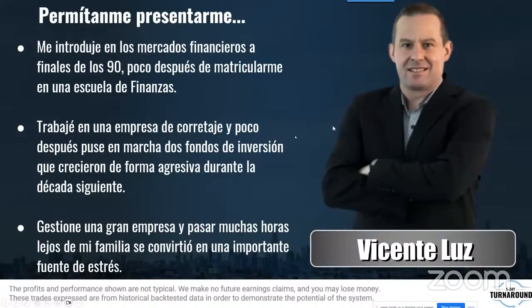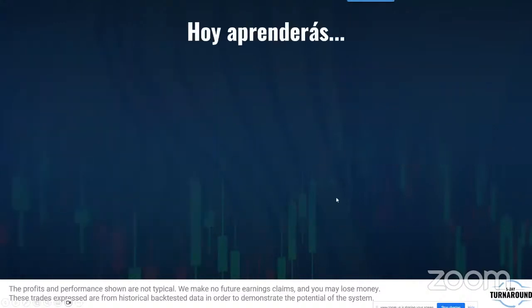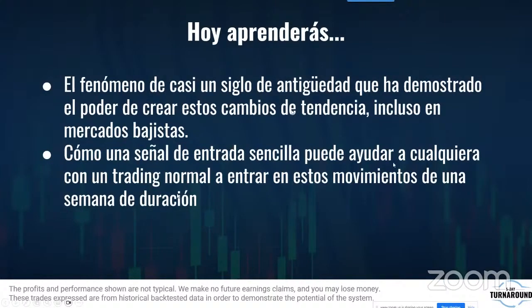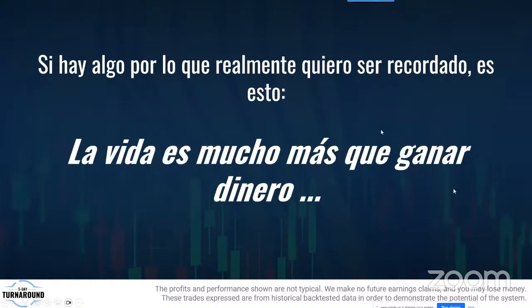Mi nombre es Vicente Luz. Empecé a operar a finales de los noventa y llevamos más de 20 años compartiendo nuestro trabajo con personas en todas partes del mundo. Hoy vas a aprender este fenómeno de casi 100 años: cómo funcionan las tendencias alcistas y bajistas como señal de entrada, los filtros que ayudan a cualquier trader a aplicar esta táctica, y por qué no importa si la tendencia es al alza o a la baja.